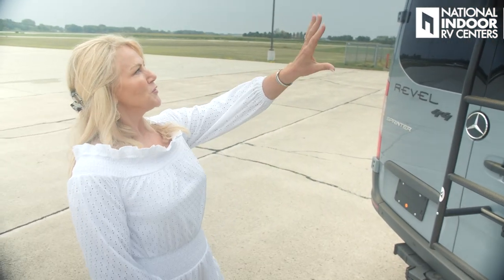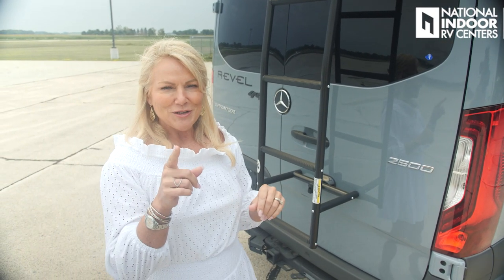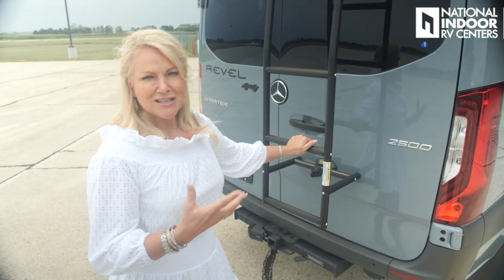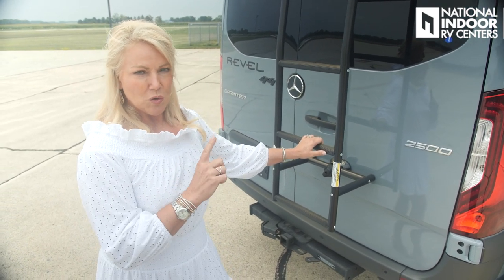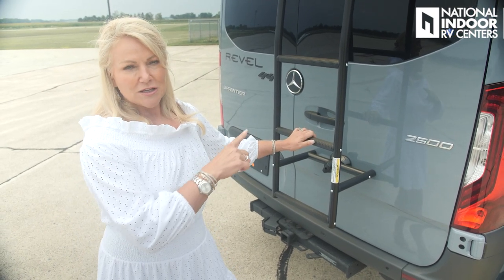Let's start up at the roof from the back of the Revel. You can see one bar of the cargo rack there. Something interesting about the cargo rack: each crossbar will hold up to 40 pounds. We've got the nice ladder here that attaches and locks into place, and then we can take it around to the side. A lot of times, if you want to clean off your solar panels — the Revel comes standard with 215 watts of solar on the roof — you can easily take this ladder from the back and move it to the side to clean those off.